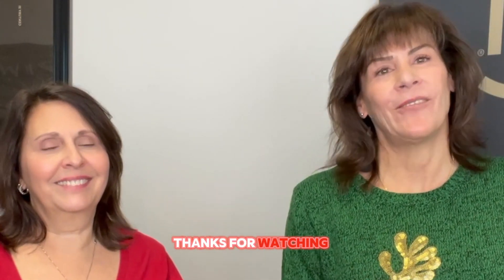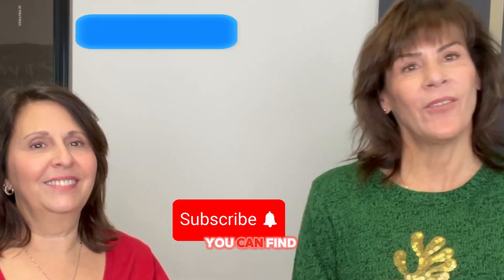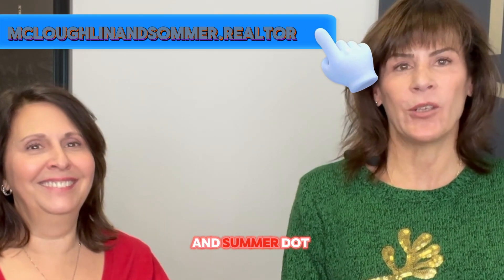First impressions are essential. Make sure that you follow through with all these steps so that their first impression — from the outside to when they're walking into your entryway — they're excited about seeing your home. You can find us at mclaughlinandsummer.realtor.